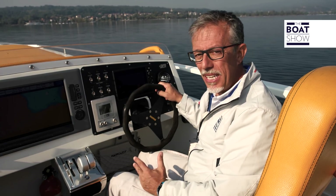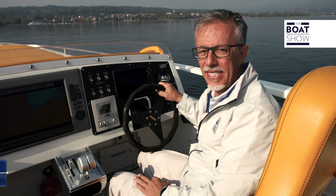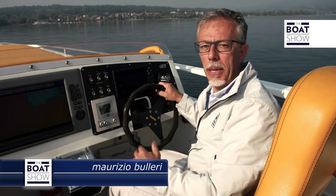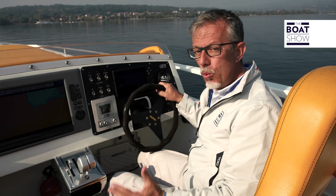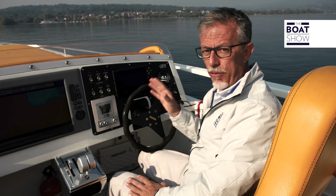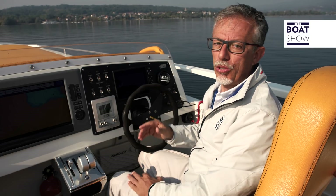The new 550 horsepower Mercury 6.7 liter diesel engine is compatible with the entire range of electronic controls and smart craft, including the piloting joystick. Whatever your boat — a quiet trawler or a motorboat — this engine can only make it better.